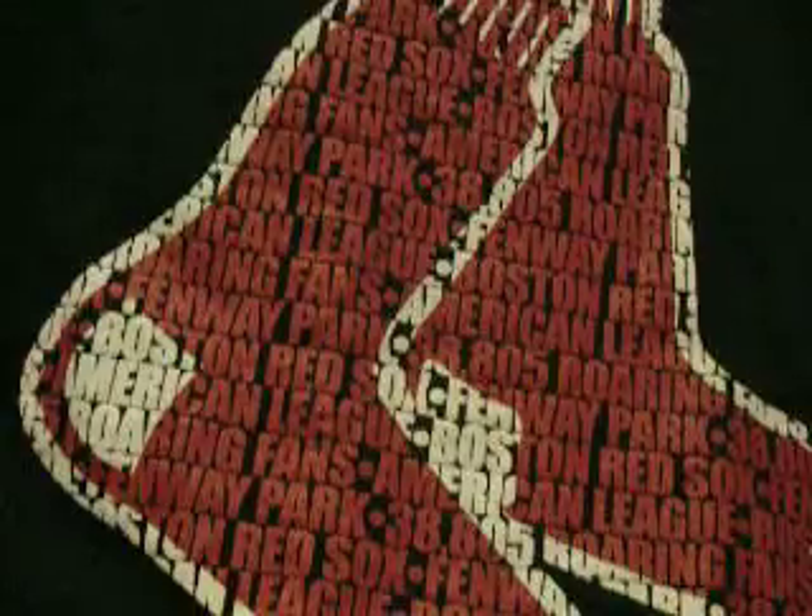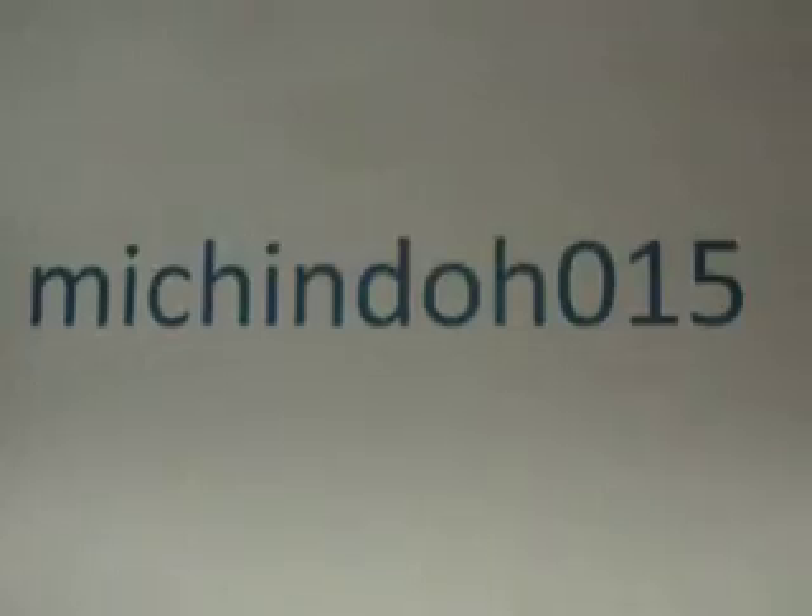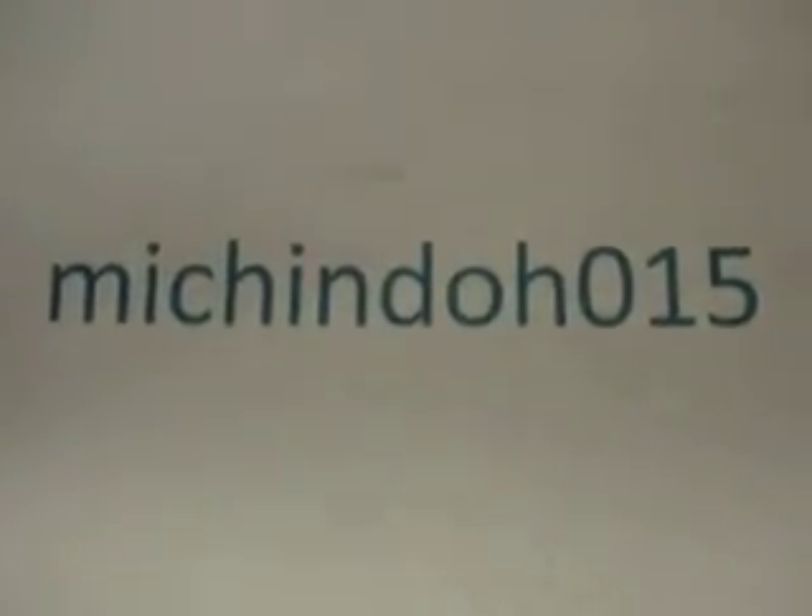What's up YouTube, this is Ichiro with Seven Sevens here, and this is a video response to a subcontest that MICHINDOH015 is having. I'm guessing it has something to do with Michigan — I know he said his name, I can't remember what it was, I'm sorry for that. He wants us to show our favorite card in our video response.